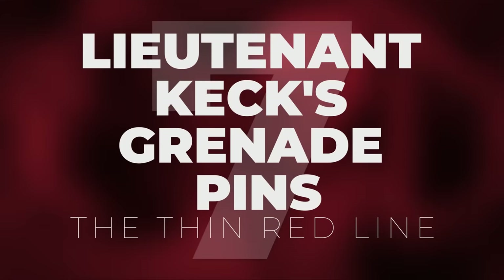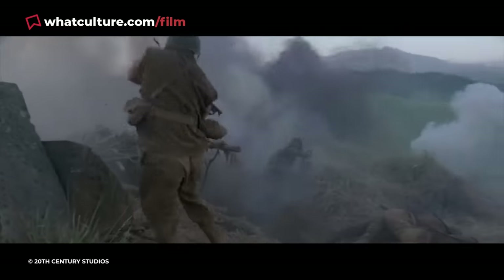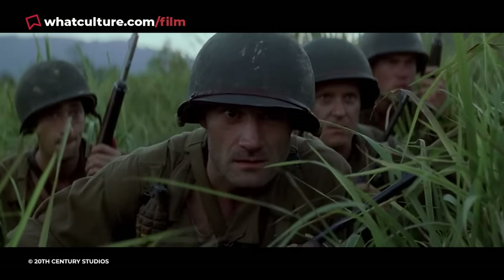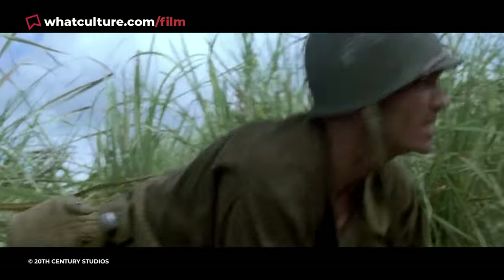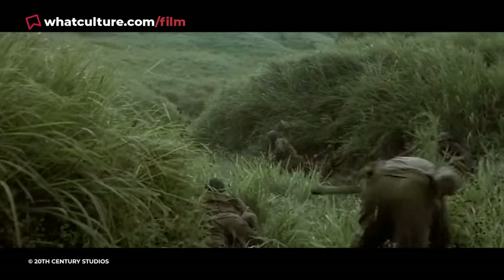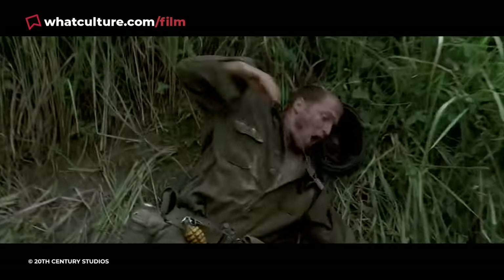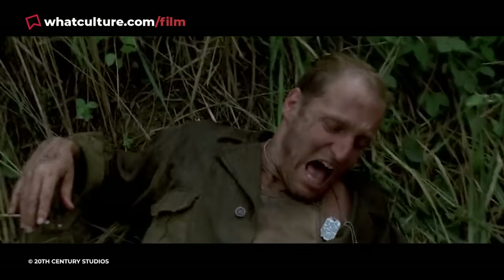Number 7: Lieutenant Keck's Grenade Pins, The Thin Red Line. Woody Harrelson's untimely demise in The Thin Red Line initially appears as though his character was simply a victim of defective equipment. Terrence Malick's 1998 World War II epic — in my view one of the finest pictures ever made — boasts a large ensemble cast. Among them is Harrelson, who makes a brief appearance as Lieutenant Keck. Despite the unintentional nature of his death, Keck goes out a hero. Under heavy Japanese fire, the lieutenant attempts to pull a grenade from his belt, accidentally yanking out the pin instead. With the explosive attached to him, Harrelson's soldier makes a split-second decision, turning himself away from his squad to shield them from the blast.